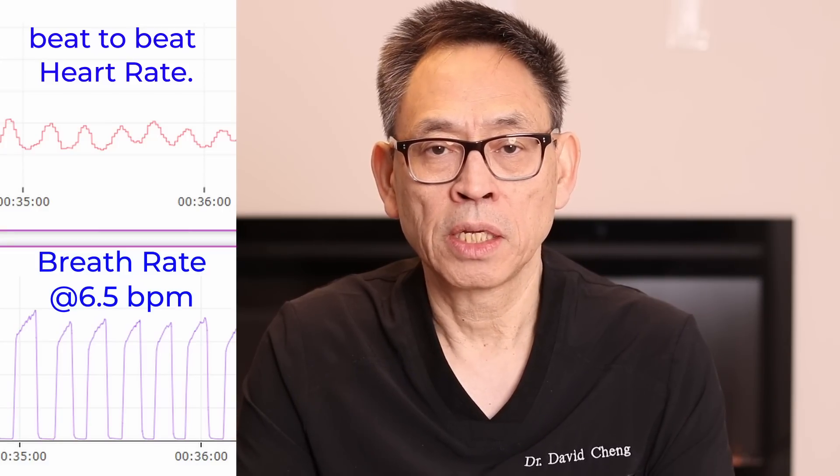In this example, the upper half of the graph is the heart rate variability and the lower half is breathing. In both instances, you can see that the rise and fall is very similar. Looking at the lower half of the graph, the breathing rate is about 6.5 breaths per minute.